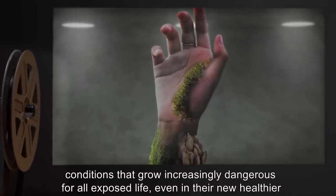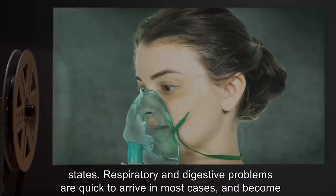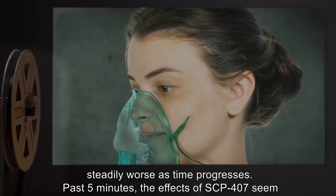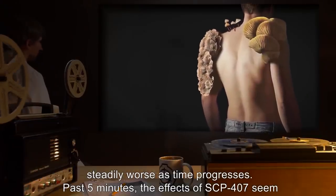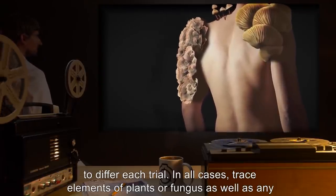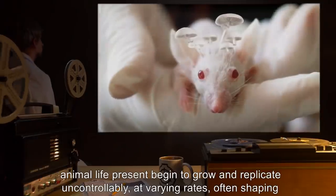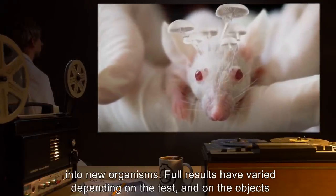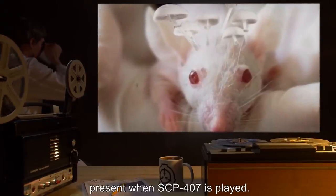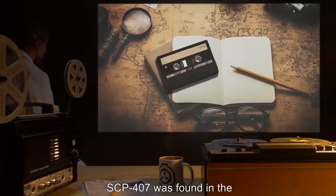Respiratory and digestive problems arrive quickly in most cases and become steadily worse. Past five minutes, the effects of SCP-407 seem to differ each trial. In all cases, trace elements of plants or fungus as well as any animal life present begin to grow and replicate uncontrollably at varying rates, often shaping into new organisms. Full results have varied depending on the test and on the objects present when SCP-407 is played.